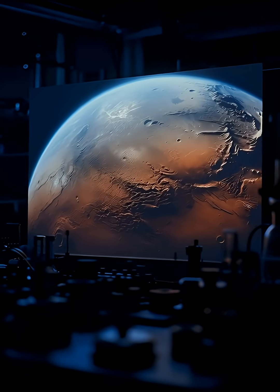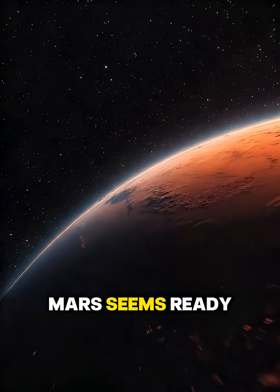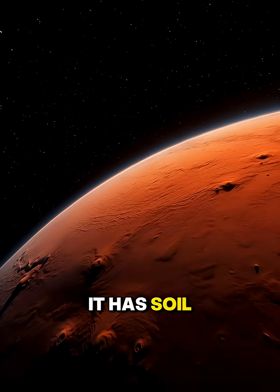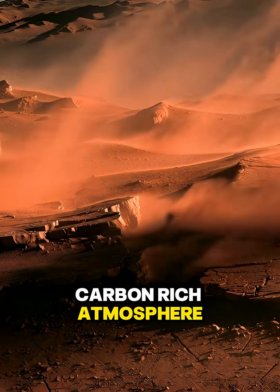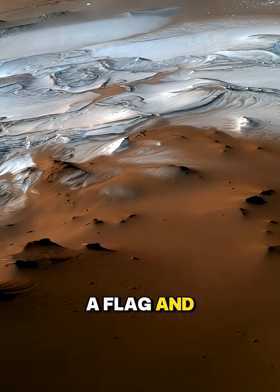Can we grow plants on Mars? This is a fascinating question because at first glance, Mars seems ready for farming. It has soil, it has a carbon-rich atmosphere, it even has water ice. So why can't we just plant a flag and start a garden?